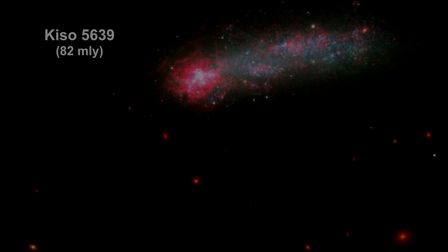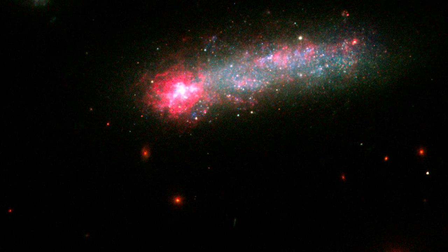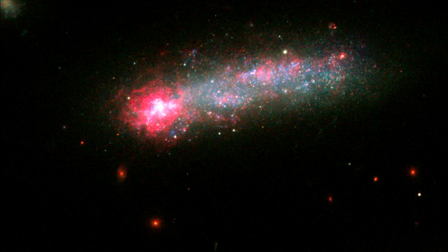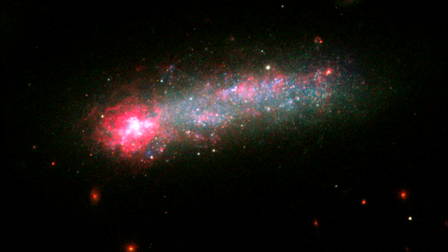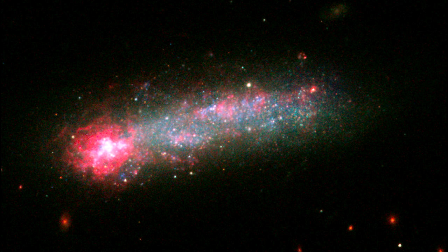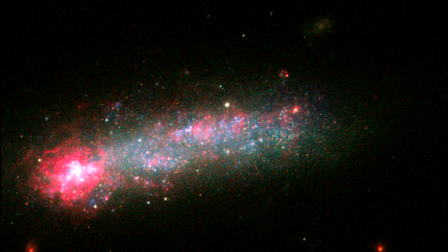A firestorm of star birth is lighting up one end of dwarf galaxy Kiso 5639. Shaped like a flattened pancake but tilted edge-on to our view, it resembles a skyrocket with a brilliant blazing head and a long star-studded tail. Kiso 5639 is a rare, nearby example of elongated galaxies that occur in abundance at large distances in the early universe. Hubble's ultra-deep field reveals that about 10% of all galaxies have these elongated shapes, collectively called tadpoles, but only a few have been found in the nearby universe.